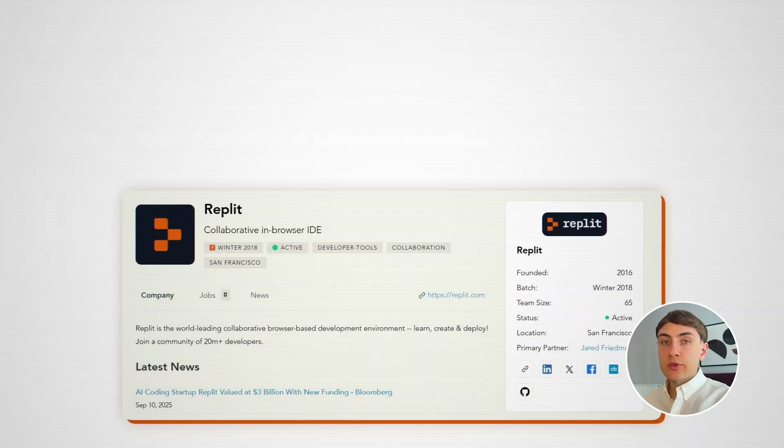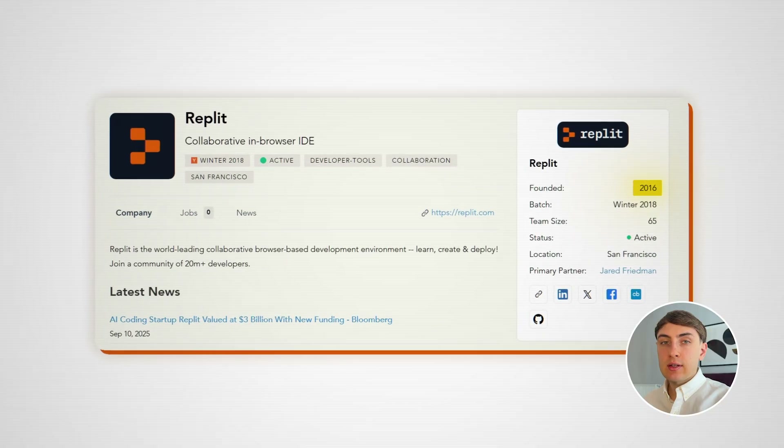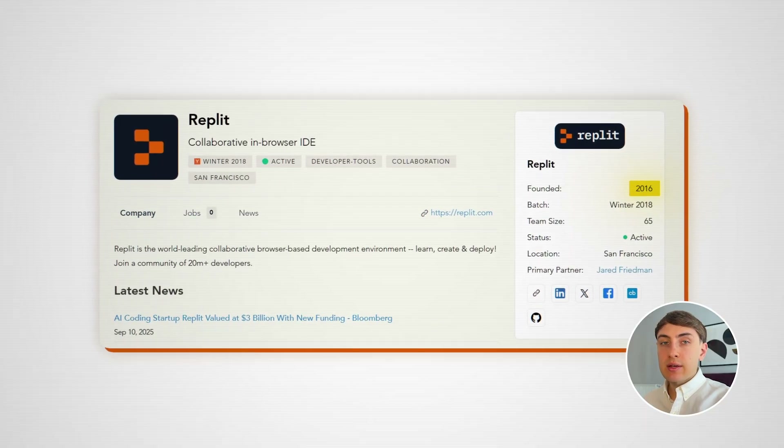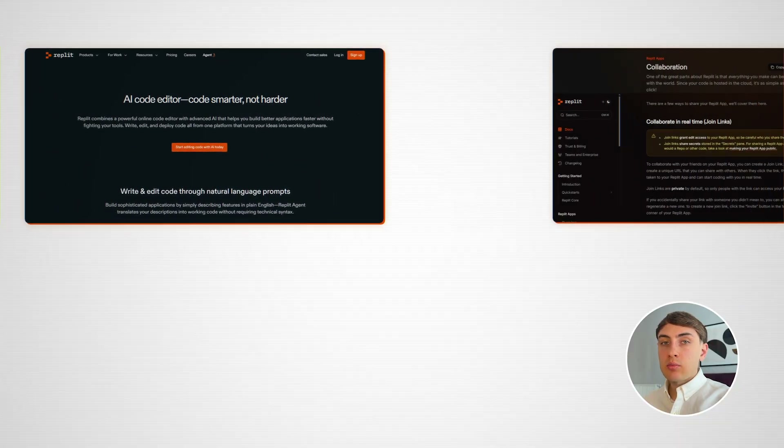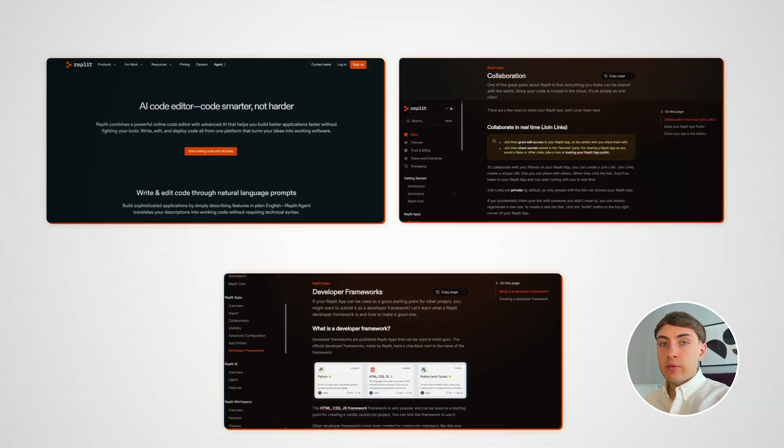In case you are more technical and Lovable frustrates you because you want more comprehensive tooling, I would give Replit a shot. Before the AI hype, Replit was founded in 2016 primarily as a web-based IDE for developers. Therefore, it has more comprehensive code editing capabilities, collaboration features, development frameworks, and so on than other AI app development tools.